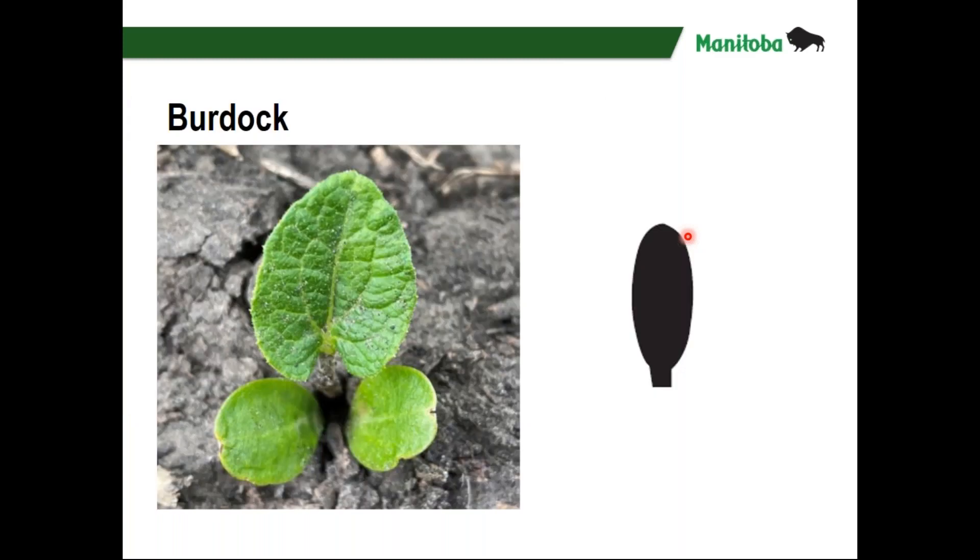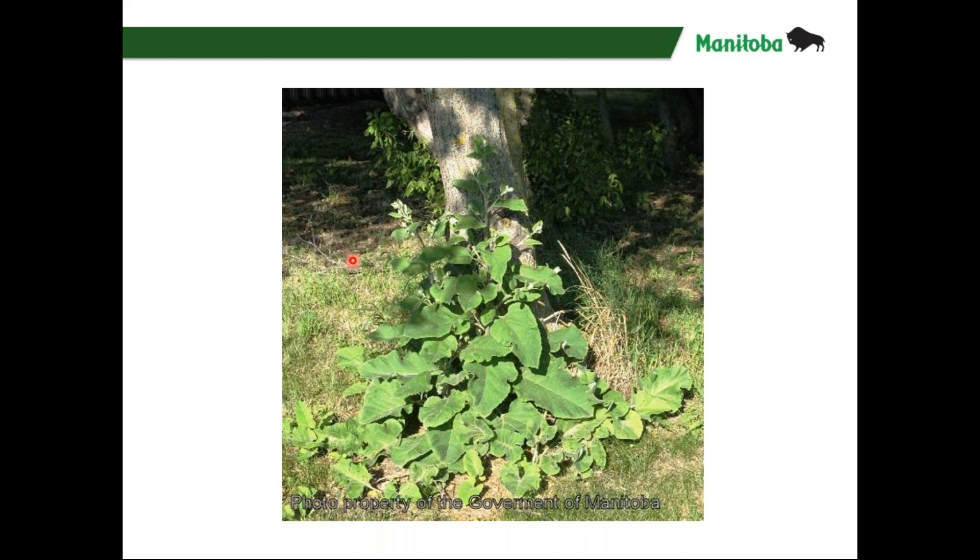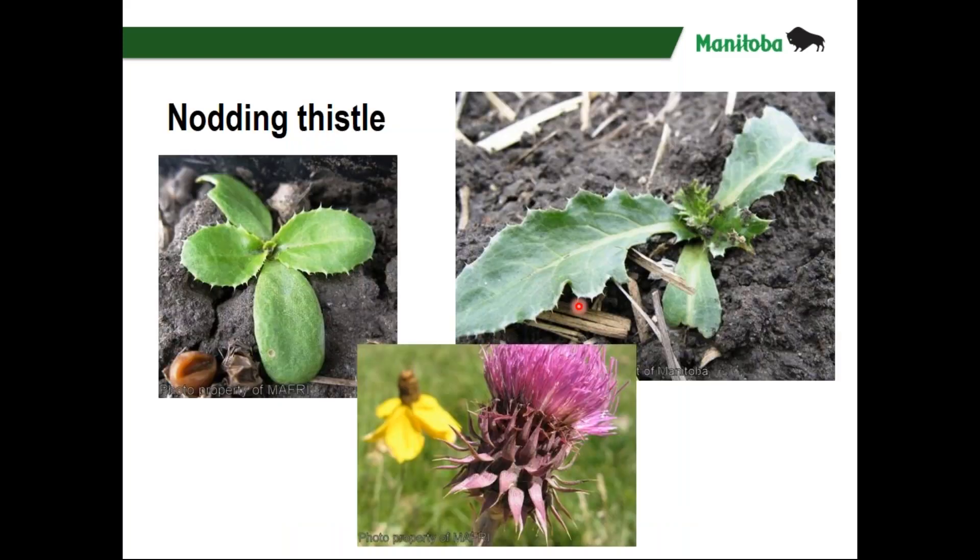Burdock — just to show you some of the biennial weeds that can show up in crops. The cotyledons are kind of long and narrow with not much of a stalk, and then the leaves start to get really big. This thing can get very, very big. It has the big burrs, which actually come out all over the plant and then drop to the ground. So you'll usually find big patches of these because the burrs just drop to the ground and germinate right there.